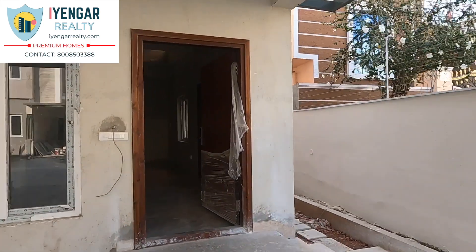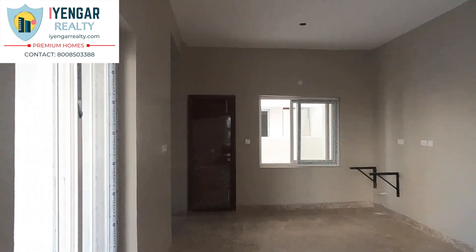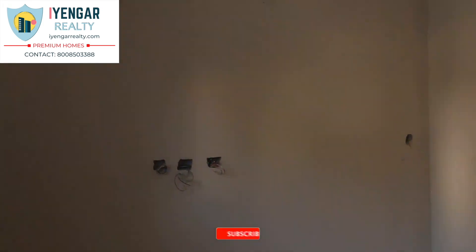This includes a duplex house with a terrace. The entrance opens to the living room. This is a dining space of size 11 by 12 feet. Moving into the kitchen, the kitchen is 8 by 12 feet.